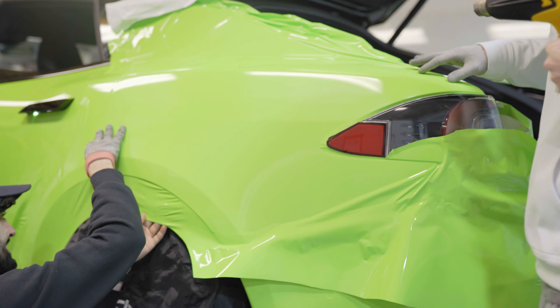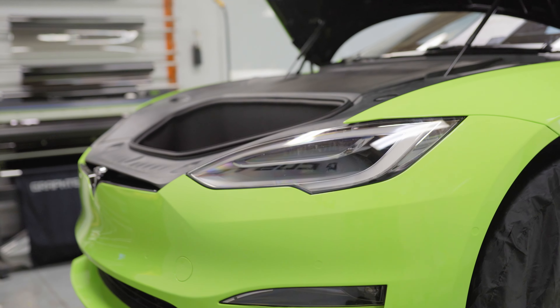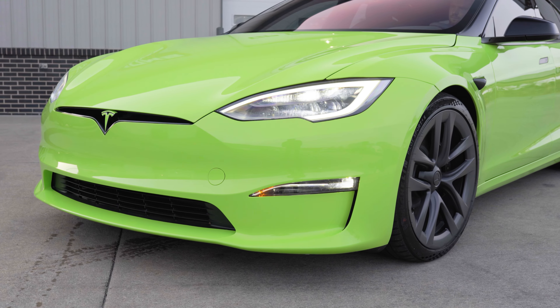What's up guys, long time no see. We just wrapped up this brand new 2020 Tesla Model S Plaid, fully wrapped in Inozetek Acid Green, and we got the Suntek window films on all the glass. What do you guys think of this color?